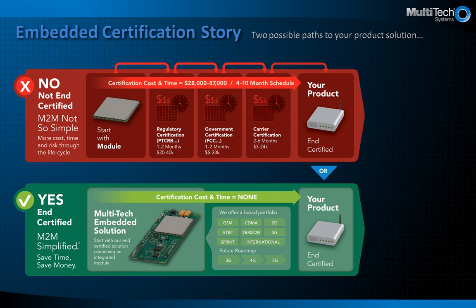The green path on the bottom demonstrates the path using an end device certified by Multitec. We take on the end device certification and approval work for our products so you don't have to. This quickens your path to market and minimizes upfront expense to you. With either approach, you will still need system level testing on your final design for safety and EMC, but these are more minor in scope and cost.